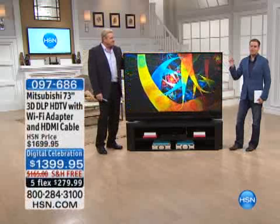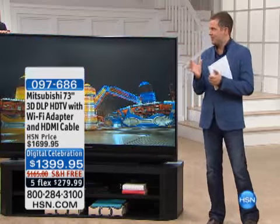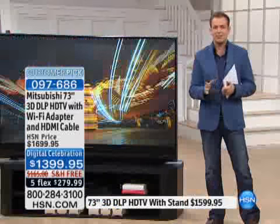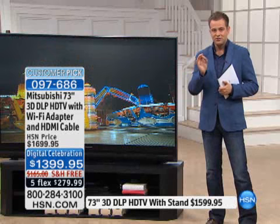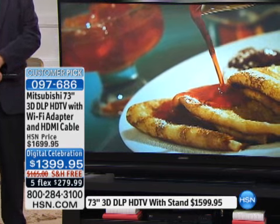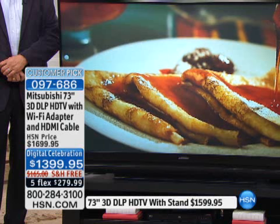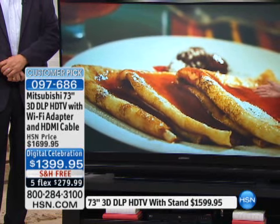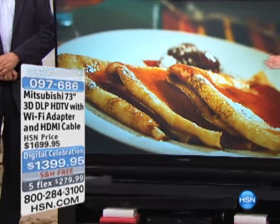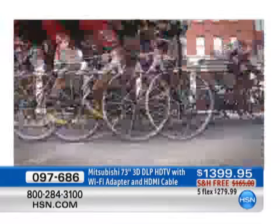DLP technology is in a league of its own. Compared to LCD, LED, or plasma technology, nothing can compare to DLP. With the 120-hertz subframe rate, you have an image that is blur and motion-free with no lag time. Even if you get closer to the TV, the image is perfect. That is why this is movie theater technology — that is what DLP digital light processing does. It is absolutely incredible.